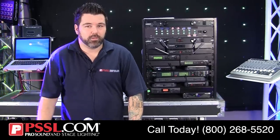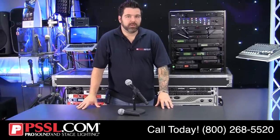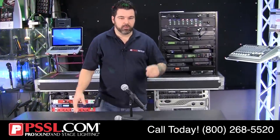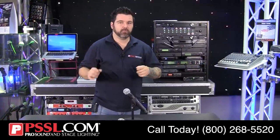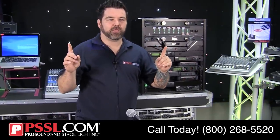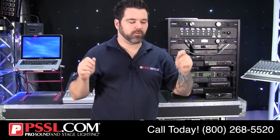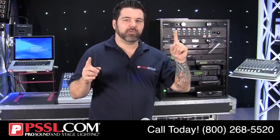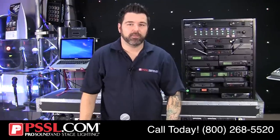Another thing to look for is something called true diversity. True diversity is probably the best type of wireless microphone system you can get. The main reason is you have two antennas, just like normal diversity, except they work independent of each other. If one antenna can't find enough signal to work, chances are the second one won't either in standard diversity. But with true diversity, if one antenna is malfunctioning, the second acts as a fail-safe, giving you a much more reliable system.